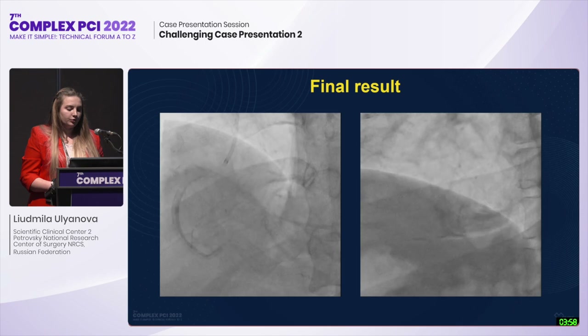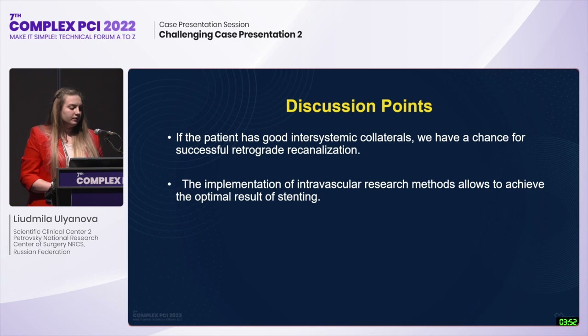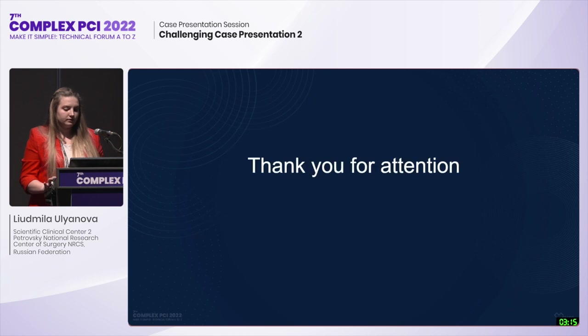The final angiogram showed optimal stent result. If the patient has good inter-system collaterals, there is a chance of successful retrograde recanalization. Implementation of intravascular imaging methods allows achievement of optimal stenting results. Recanalization of CTO is one of the most complex interventions on the coronary arteries; when starting the procedure, the operator must have several action plans, knowledge, and experience. Availability of tools is key to a successful recanalization result. Thank you for your attention.